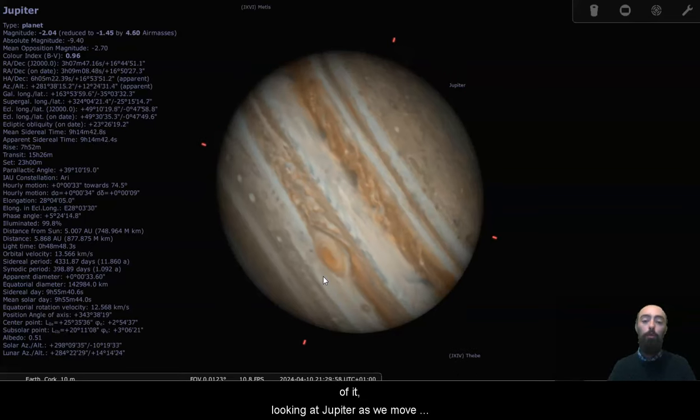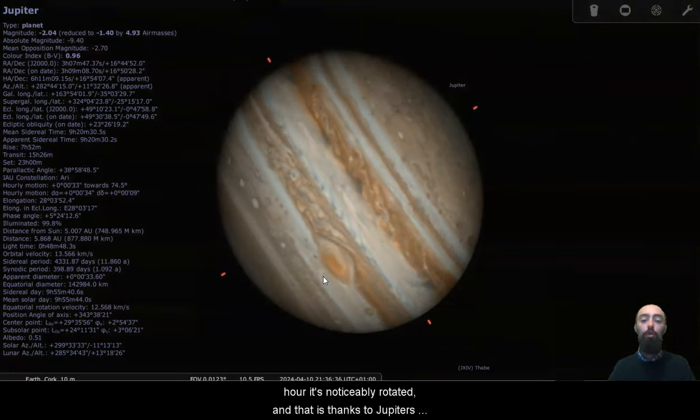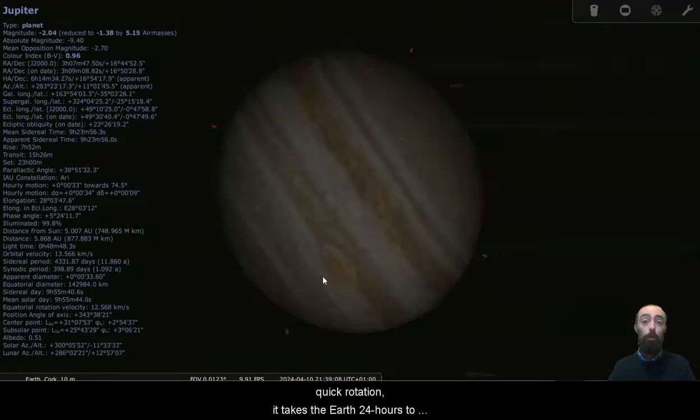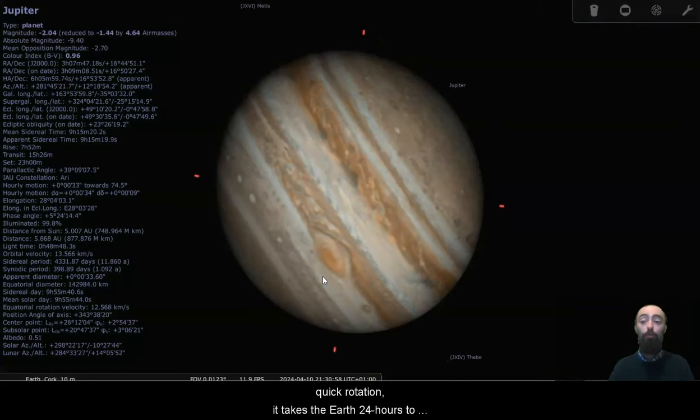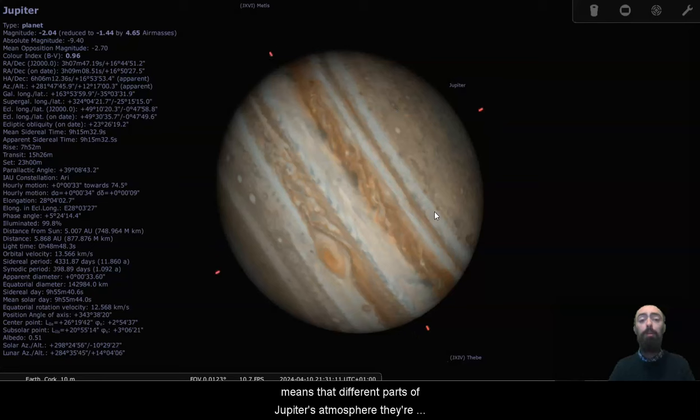Looking at Jupiter as we move through time here, it turns pretty quickly. Even in the space of half an hour it's noticeably rotated, and that is thanks to Jupiter's quick rotation. It takes the Earth 24 hours to turn around; it only takes Jupiter about 10 hours — you can see down there 9 hours 55 minutes, about 10 hours, close enough. That incredibly quick speed of rotation means that different parts of Jupiter's atmosphere are going to end up getting deflected. The faster a planet is rotating, the more quickly air is going to be deflected from its path, from the pole to the equator, out to the side, forming these stripes of gas.